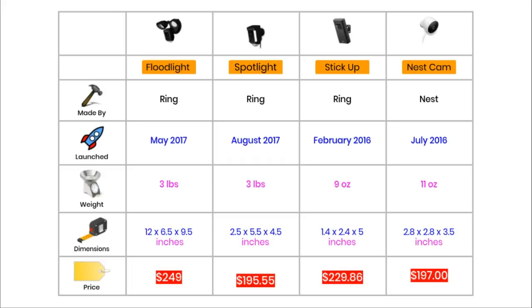These cameras come in all shapes and sizes. The Floodlight is biggest because of its floodlights on top. The Stick Up is the smallest and the thinnest. Prices change constantly, so just double-check before you buy. At the moment, the Floodlight is the most expensive at $249, then the Stick Up Cam is about $230. The Spotlight and the Nest camera are both just under $200 — the Spotlight is $195 and the Nest is $197.